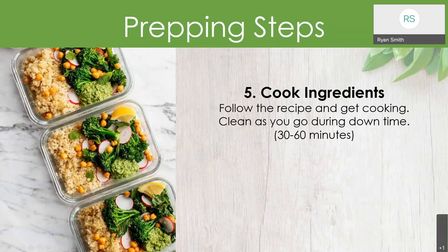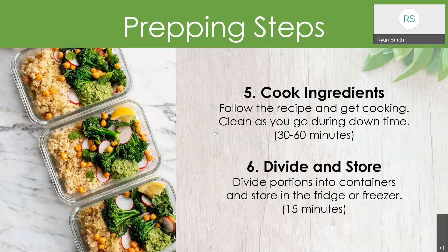Step number five is to cook the ingredients. Follow that recipe and clean as you go during downtime. If you're waiting on something to boil or bake, go ahead and start cleaning up dishes and wiping down the counter. It can be very difficult to finish cooking, be tired from the work, and then realize you've got a kitchen full of dirty dishes. So cleaning as you go is very beneficial. Step number six is to divide and store — divide your portions into containers and store them in the fridge or freezer, depending on the recipe.